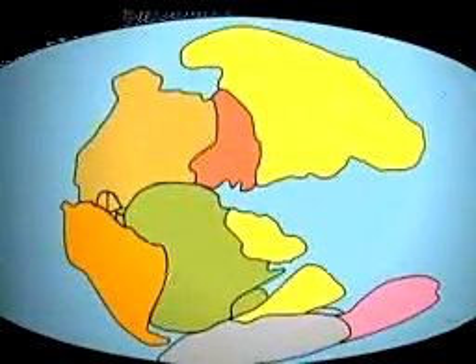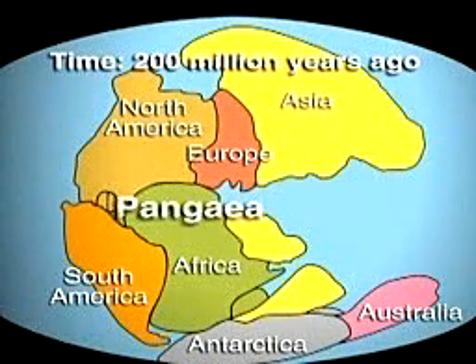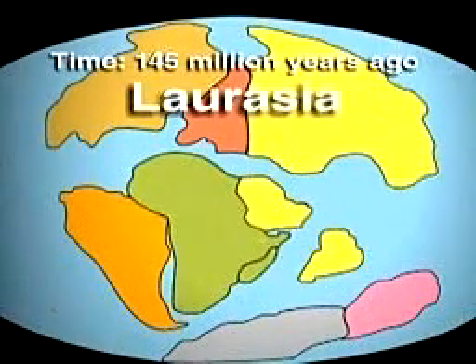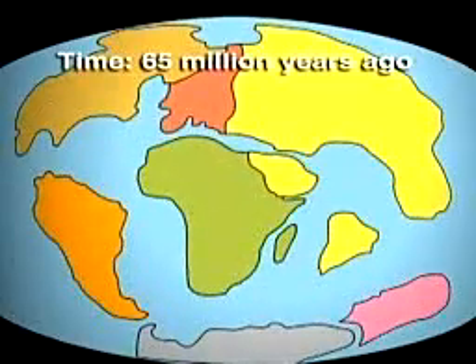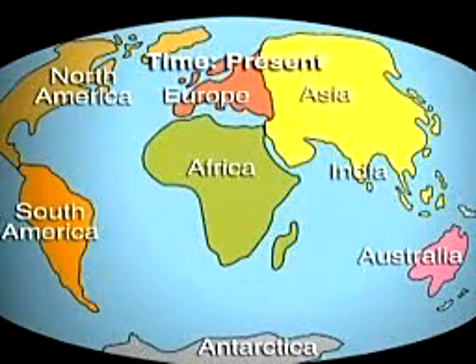200 million years ago, all the continents were parts of a single landmass called Pangaea. Pangaea broke apart into masses called Laurasia and Gondwanaland. In turn, Laurasia and Gondwanaland broke apart. One piece of Gondwanaland, India, later joined Asia.